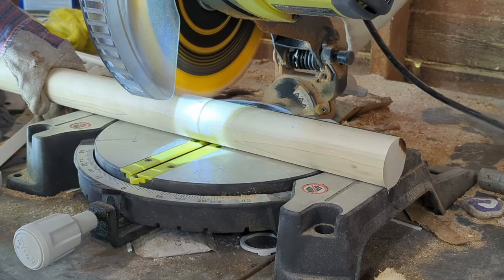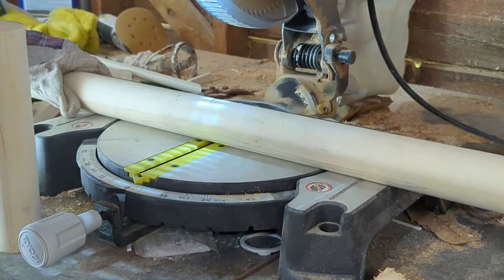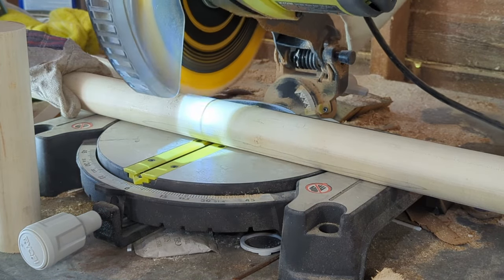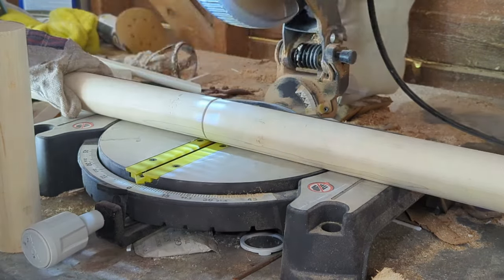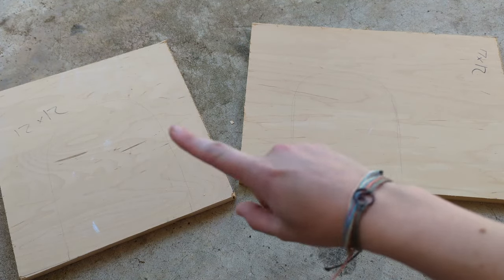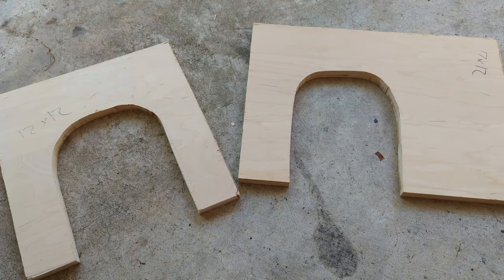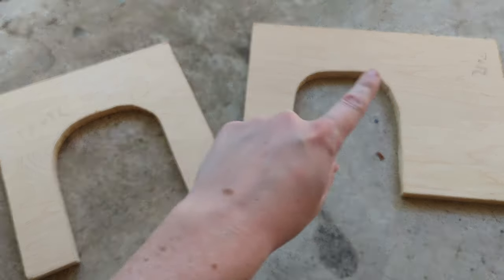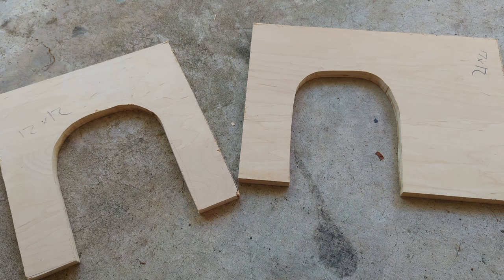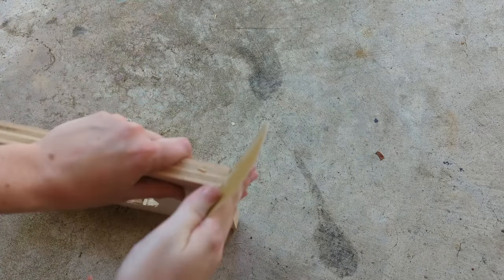I used my favorite miter saw to cut the large dowel into two 15-inch posts as main level supports, and then two smaller 9-inch posts for the lofts. A cat house needs doors, so I took a 17-inch board and a 12-inch board and cut some rounded openings. They're a little wonky because the jigsaw and I don't get along very well, but I don't think Charlie will mind. Then I sanded everything down to remove splinters and make things easier to work with, before bringing all the pieces inside the house.